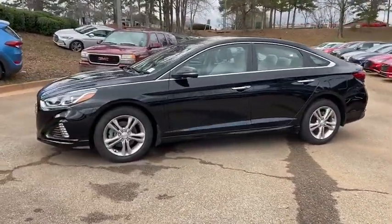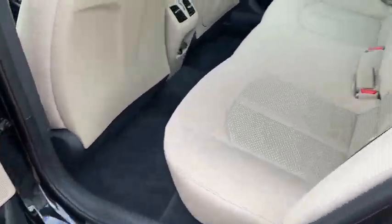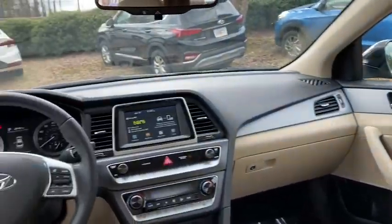Trip computer, heated front seat, security system, tachometer, carpeted floor mats, remote keyless entry, panic alarm, brake assist, cargo net, overhead console.